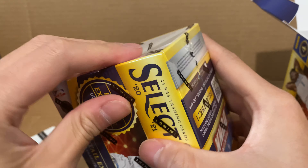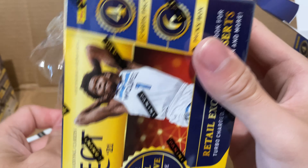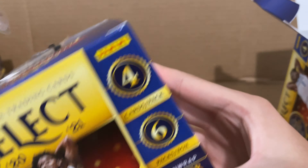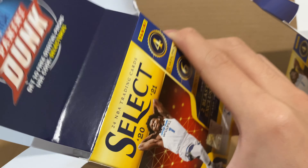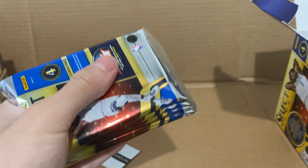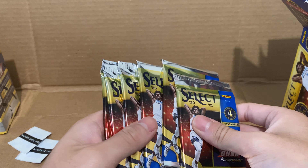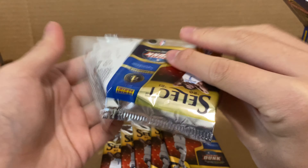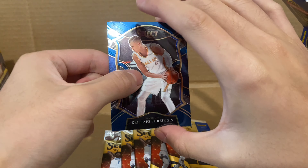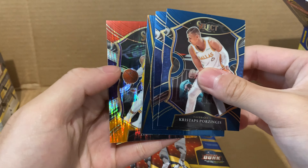Alright, last two blaster boxes — just going to rip them open. I'm still hoping to get something more. I mean, it's just got to be a hard chance now — we've already ripped three boxes. Let's get started. First pack of box 4: Porzingis, Yion, Julius Randle, and LeBron.